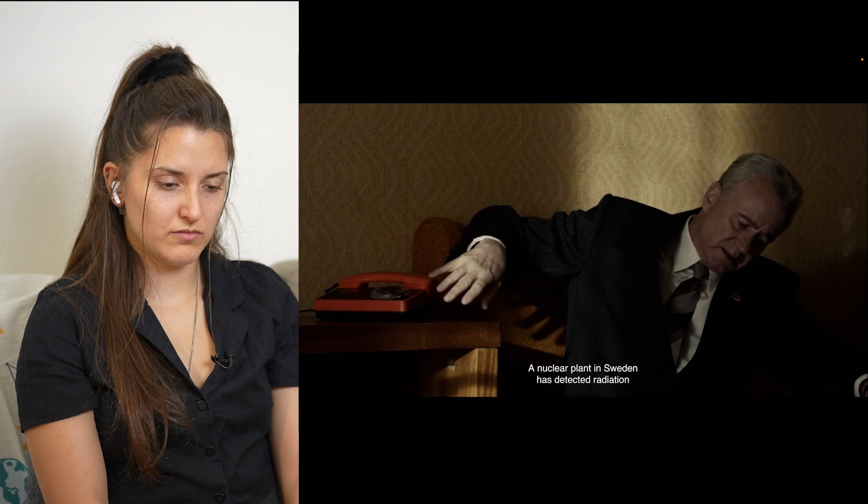A nuclear plant in Sweden has detected radiation. So the first people outside the Soviet Union who detected high levels of radiation in the atmosphere — higher than background — were in Sweden. It was actually a university. And that is basically what made the Soviet Union have to talk about the accident to the outside world. God knows if the radiation was not detected by anyone, even by accident, what story we would know of all of this.